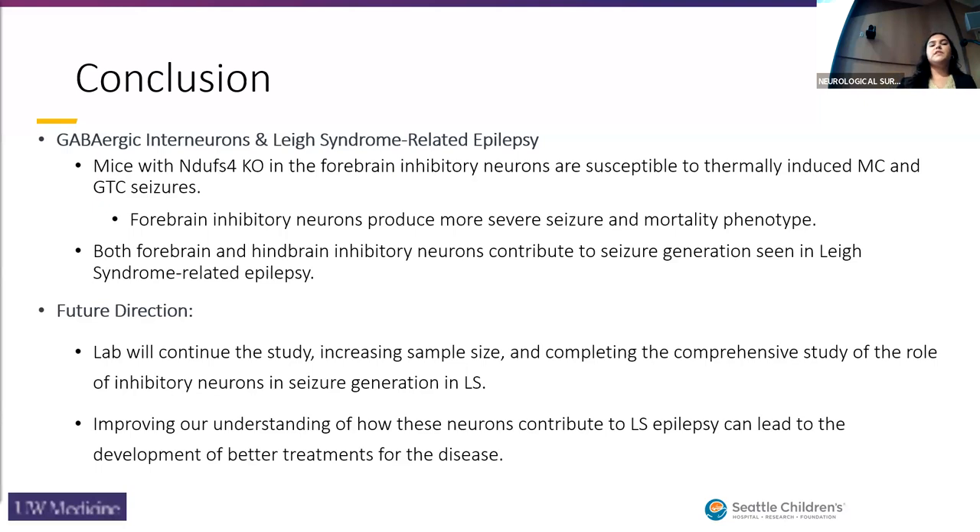In the future, the lab is going to continue the study, increase the sample size, and complete a comprehensive understanding of the role inhibitory neurons play in seizure generation in Leigh's syndrome patients and mice. We are working on this in hopes that by understanding the pathophysiology of seizure generation in Leigh's syndrome, we can help develop better and more efficacious treatments for Leigh's syndrome.